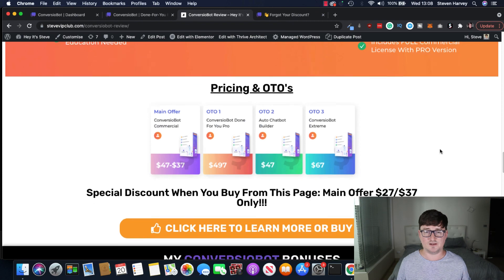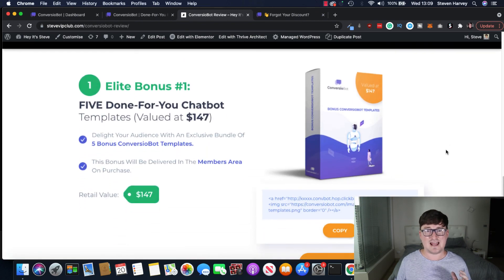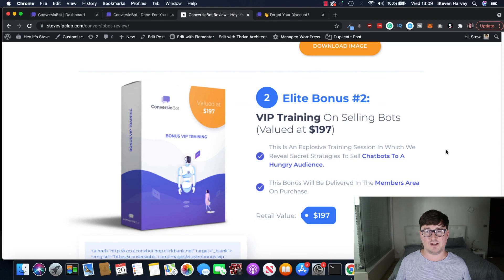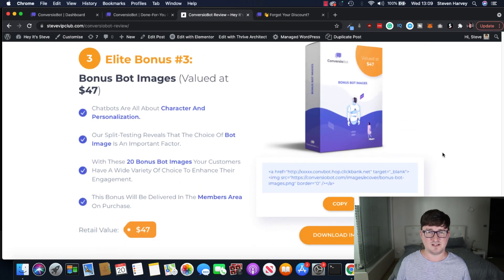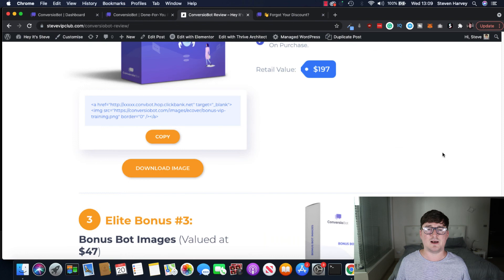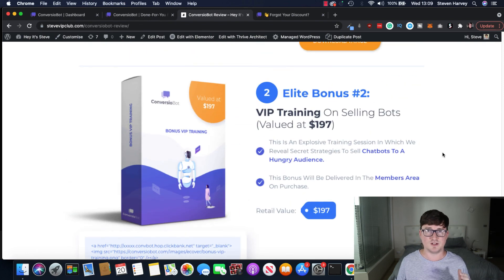As for bonuses through my link: you'll get an extra five done-for-you chatbot templates, bringing your total to 15. You also get VIP training on selling bots — exclusive training with the creators of Converzio Bot, in addition to the training already in the members area. You'll also get about 20 bonus bot images — different images you can put on your avatars, whether human or cartoon. No PLR nonsense, just solid bonuses that work well with Converzio Bot.